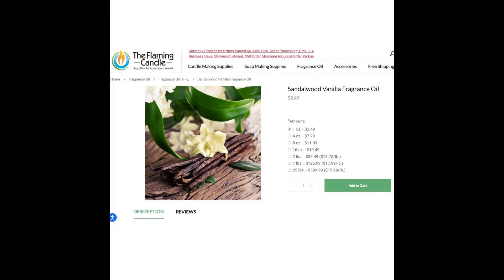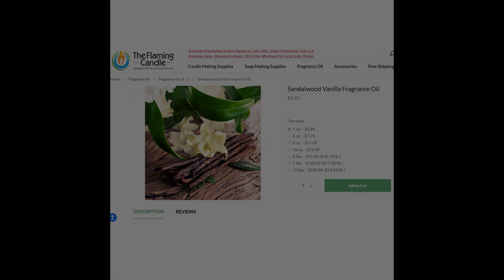Next is African Lodge with its distinct Sandalwood Vanilla fragrance. There are so many Sandalwood variations in the maker world, so I'm going to give you my favorite Sandalwood Vanilla fragrance — it may or may not be the one that Magic Candle uses, but it's from the Flaming Candle and you can purchase it for $2.49 for one ounce.